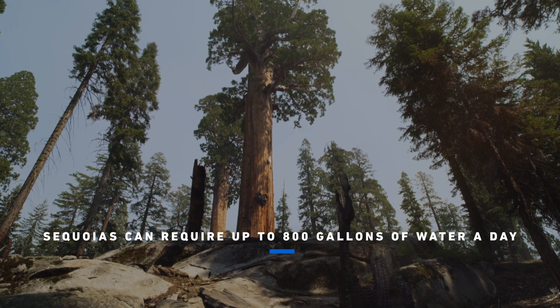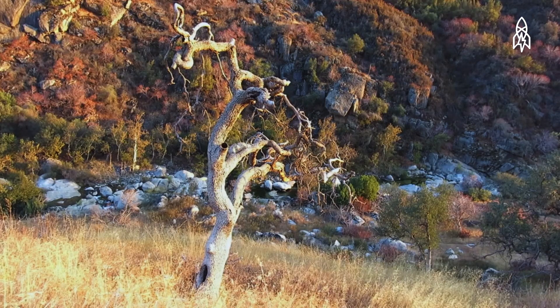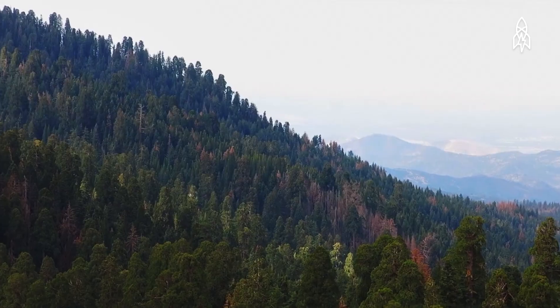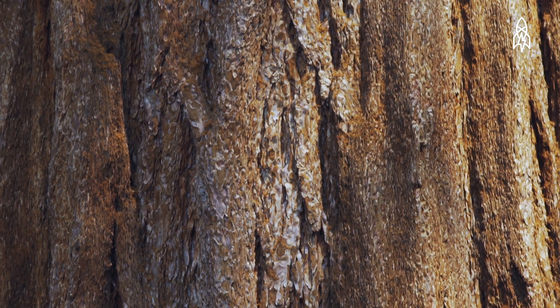When water availability declines, such as during a drought, that creates a lot more tension in the tree. When the tension becomes too great, then tiny little air bubbles form in the wood. And when it gets bad enough, then the plant suffers and starts to die.